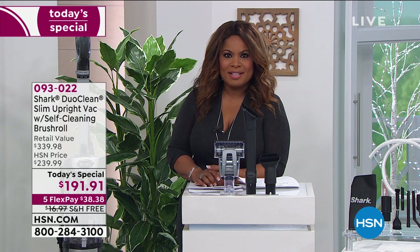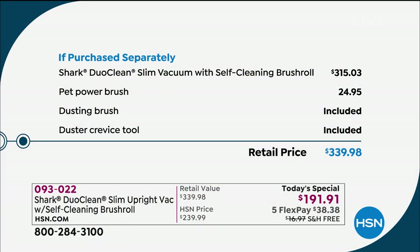Let's talk about the value, because the way that our products become a today's special, it has to be an exciting offer and it has to be an incredible buy. This vacuum that you're getting along with the self-cleaning brush roll sells for $315. We're less than $200. That's why it's been so popular today.